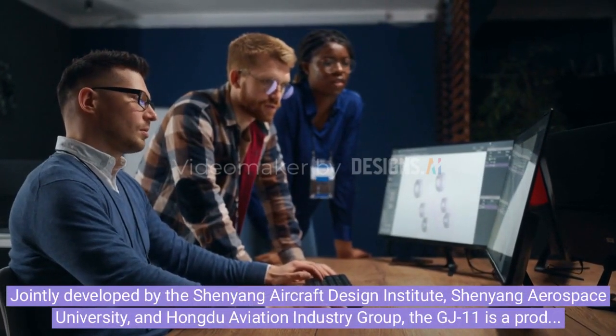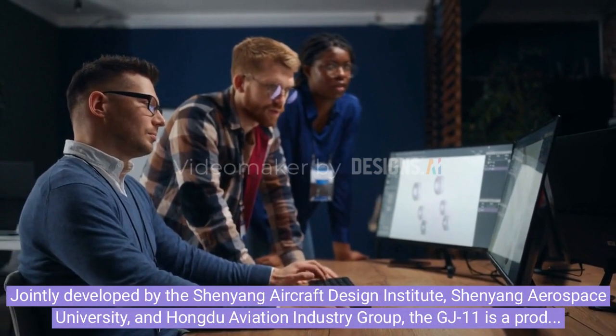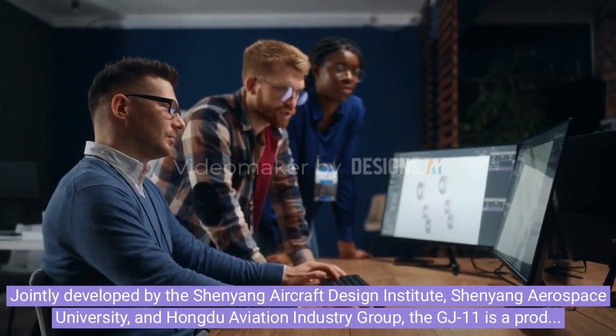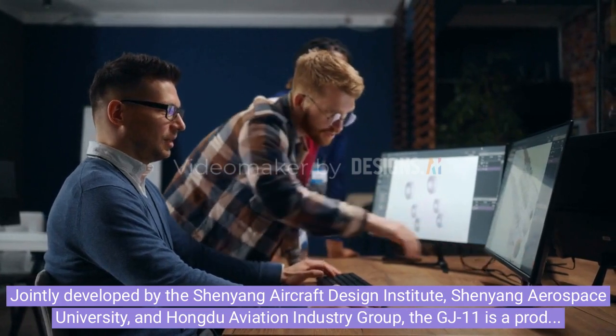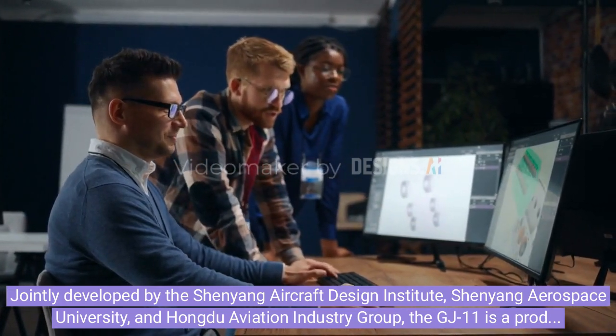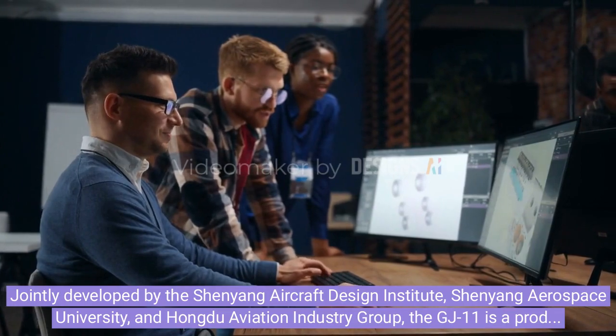Jointly developed by the Shenyang Aircraft Design Institute, Shenyang Aerospace University, and Hongdu Aviation Industry Group, the GJ-11 is a product of cutting-edge collaboration under China's AVIC-601-S program.